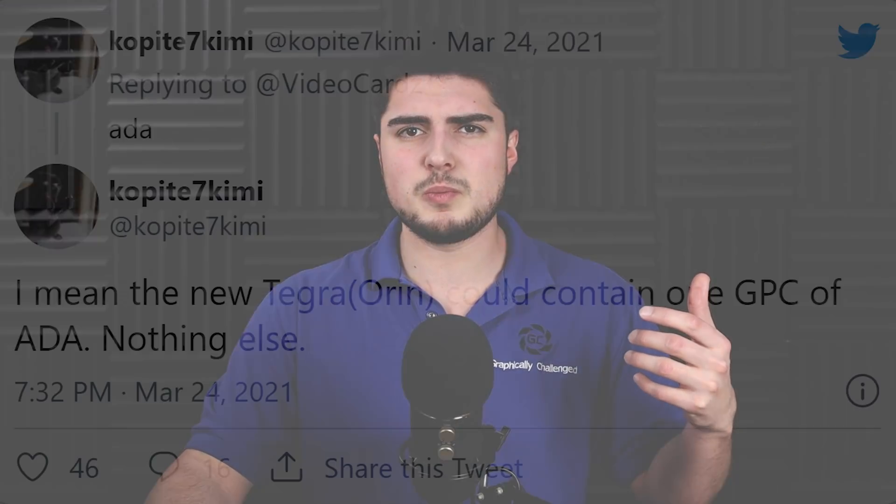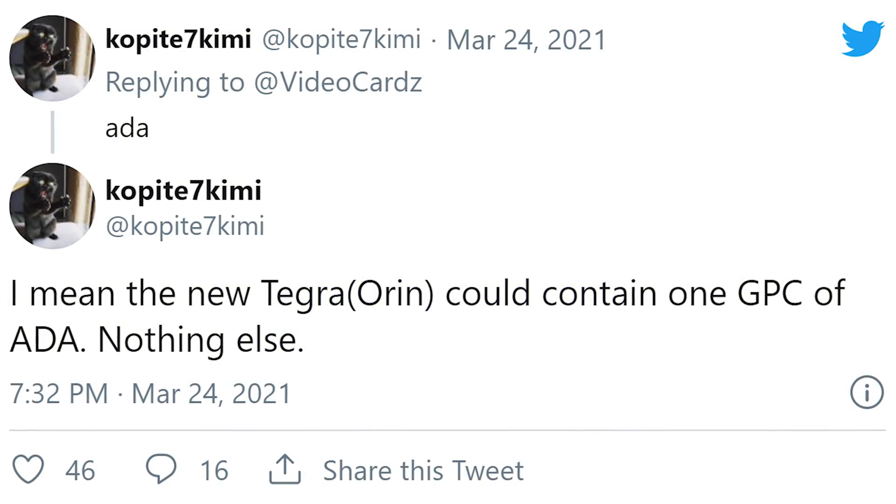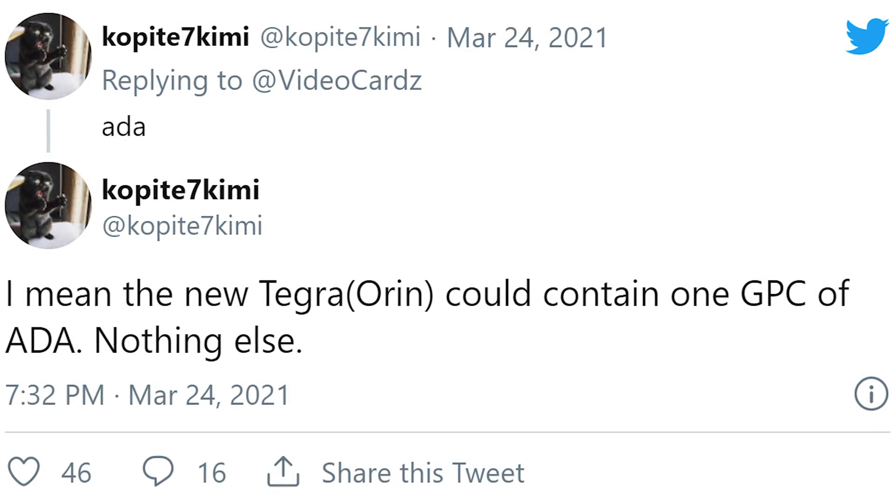The reason I'm talking about RTX 4000 is because, according to a recent leak, we could actually see this architecture in the next Nintendo Switch, which is really, really bizarre. This information comes from Cop87Kimi, who responded to a videocards.com article talking about the new Nintendo Switch using DLSS and being able to hit 4K. Videocards made an article based off of these 4K DLSS rumors around the new Nintendo Switch, and then Cop87Kimi responded to that article on Twitter by simply saying "ADA."